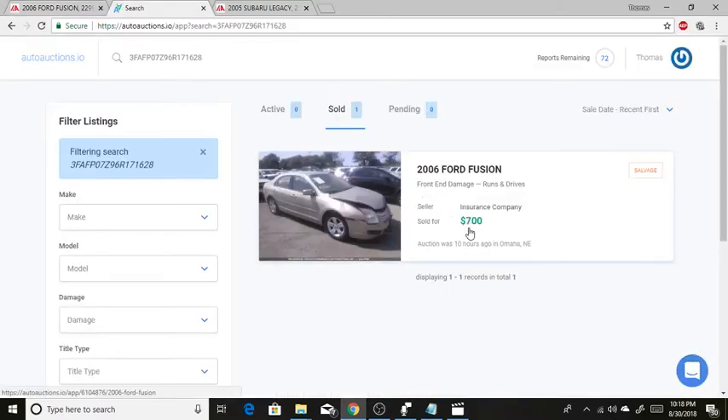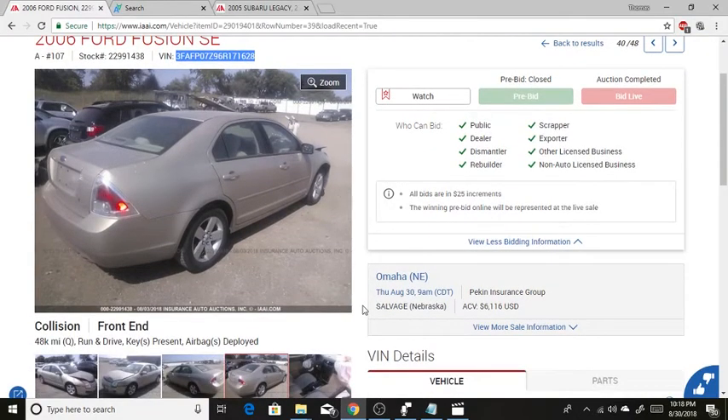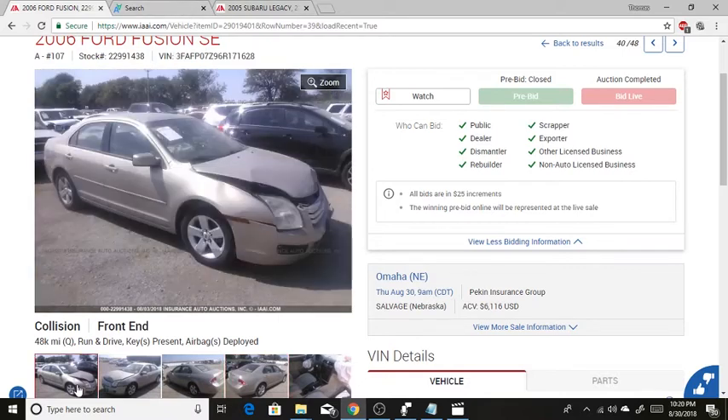Looking over here at Auto Auctions dot IO, I can show you what this sold for. This car sold for $700 — my bid was $600. I really wish I had bid more. With 48,000 miles, this car could probably be resold for maybe $3,700, maybe even $4,000.